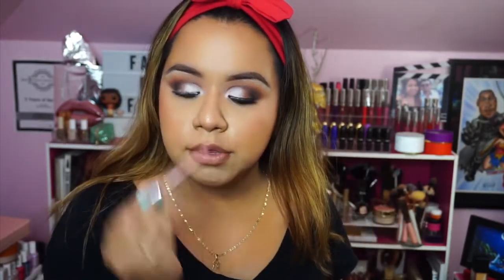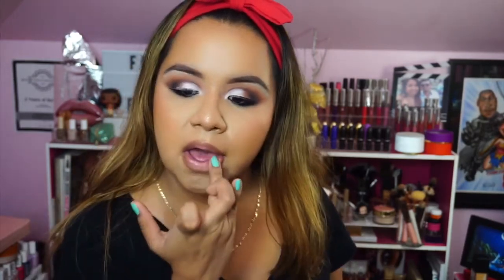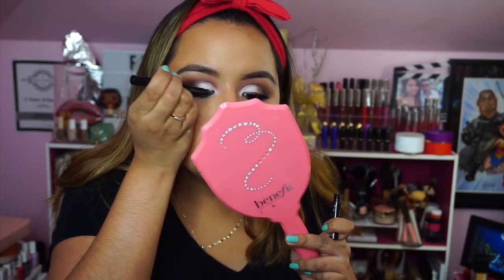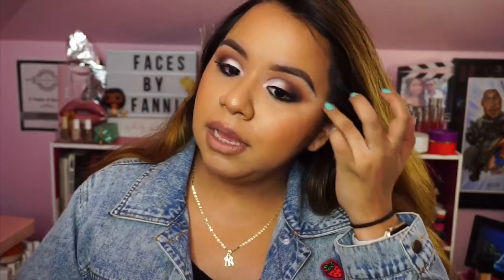For liquid lipstick she used Desert Sand from Dose of Colors, but I don't have that shade so I'm going to substitute it with Stripped by Anastasia. Because the color isn't nude enough I'm going to apply a tiny bit of Pure Hollywood and blend it out with my finger. Because I did apply that white shade, I'm going to go back in with the liquid liner just to go over the lash band because it got a little funky over there. And there we go — it's not exact at all, but I'm actually really happy.